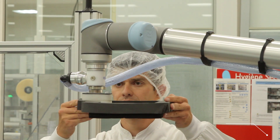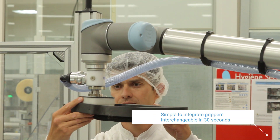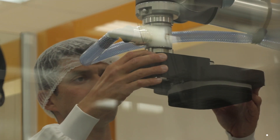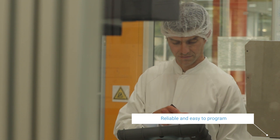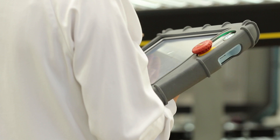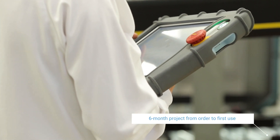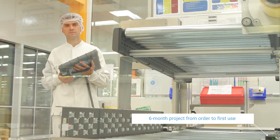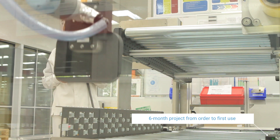It's also easy to find end-of-arm tooling for the robot, which are easily interchangeable. We have two sizes of boxes, and it takes us 30 seconds to change grippers. Another advantage is the reliability and simplicity of programming. The implementation took six months for the first project, including risk analysis and a discovery day to get everyone on site acquainted with the cobots. For the next five installations, it took four months.